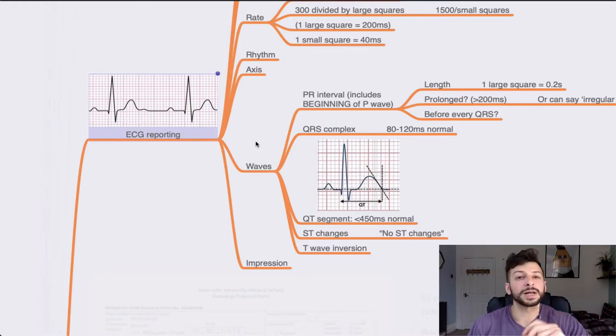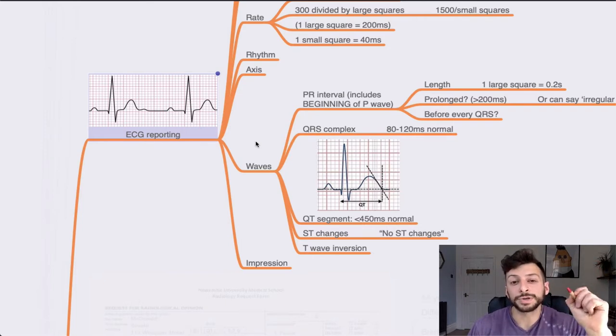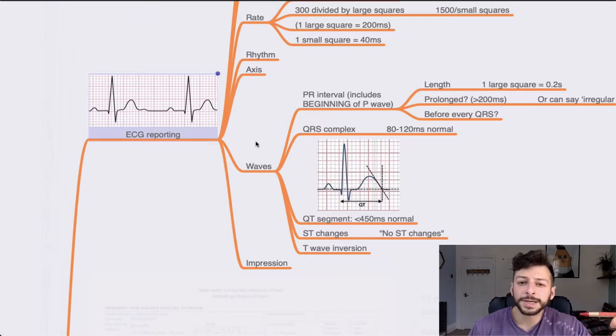Don't make the mistake of seeing it and just writing 'it's a STEMI' and leaving it at that — you won't get as many marks as if you go through and describe the PR interval: what is the length, is it prolonged, is it fixed, is there one before every QRS complex? How wide is the QRS complex and are there any abnormalities — is it slurred? What's the QT segment? Remember, less than 450 milliseconds is normal. Are there any ST changes? Even if there aren't, state so to show you're going systematically through each part of the ECG.